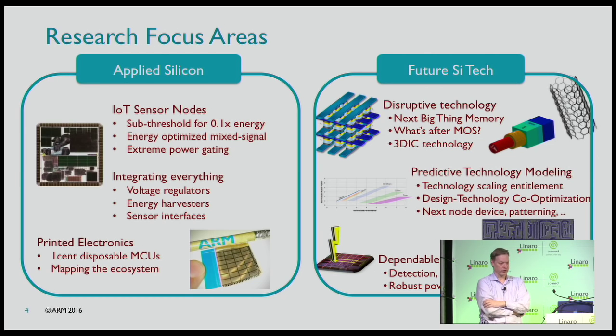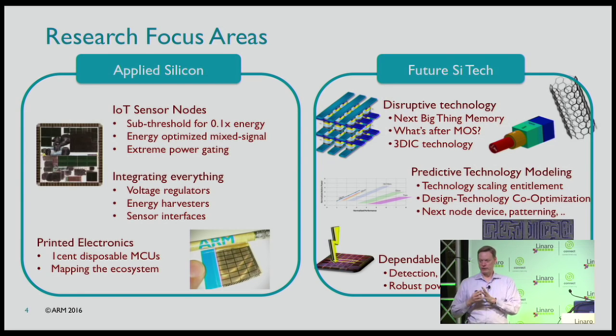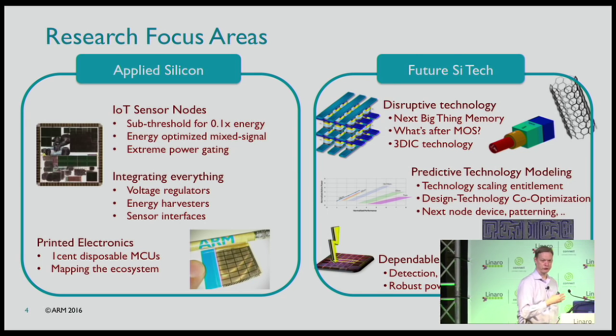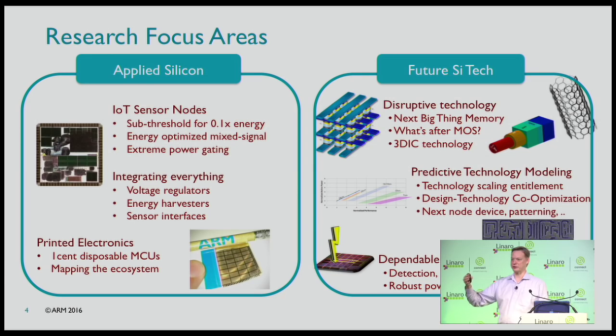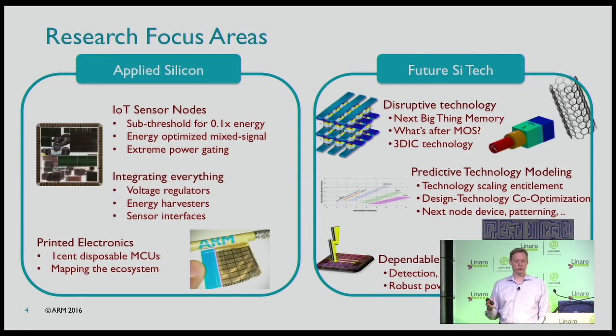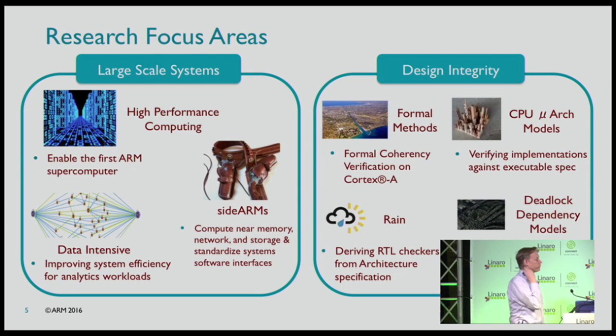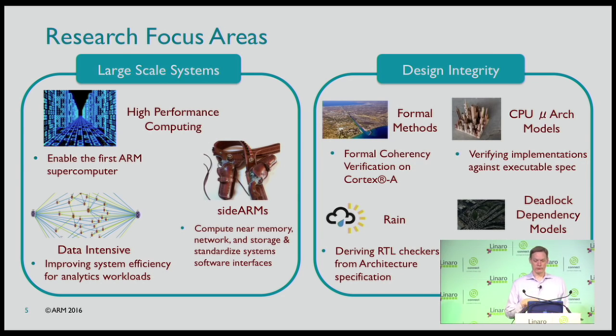We're looking at energy harvesters and future silicon technology. For the recent history we've been going down this scaling curve, but going further it's going to change a lot more — different ratios between what memory costs and how fast wires are compared to logic. Unless we can model technology which doesn't exist yet, we don't know how to build our processors so they'll work well in that. We also have the large scale systems group which does HPC computing — a lot of this is about data movement and scale.